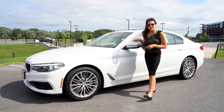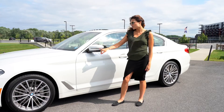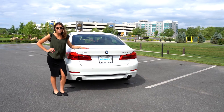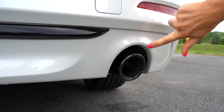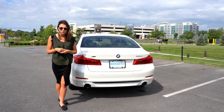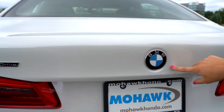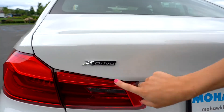Coming down the side of the vehicle you get power folding side mirrors with blind spot indication and turn signal indicators right on them, as well as keyless entry. The rear of the vehicle comes equipped with black tip dual exhaust, a full set of rear parking sensors, a dual backup camera, the classic BMW logo, the 530i badge, and the X-Drive badge.